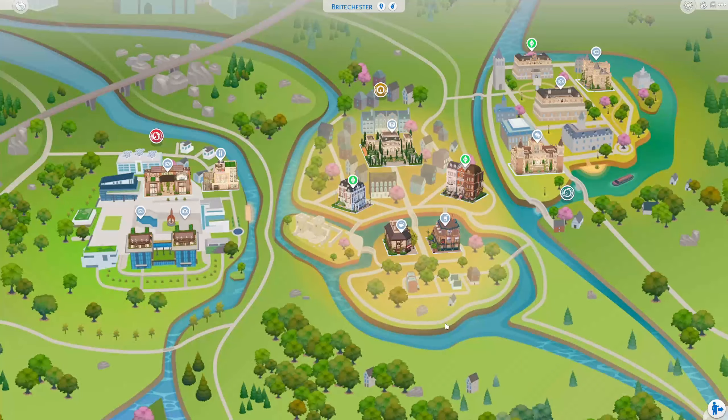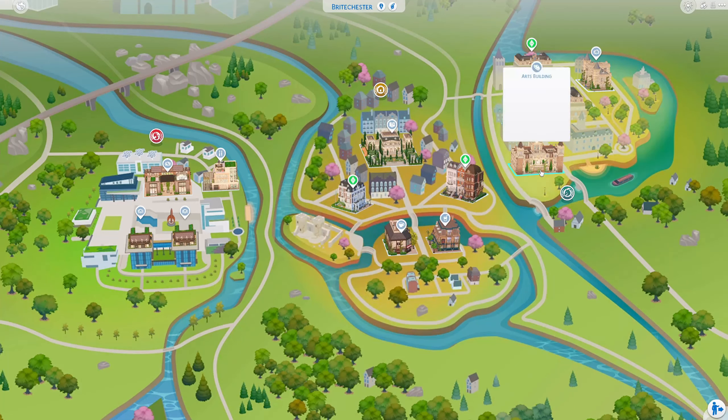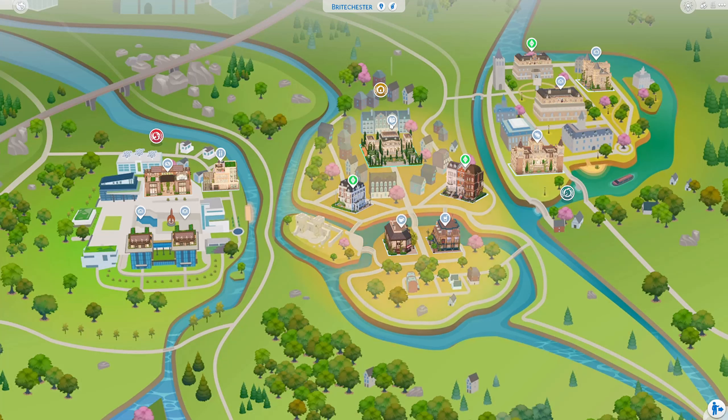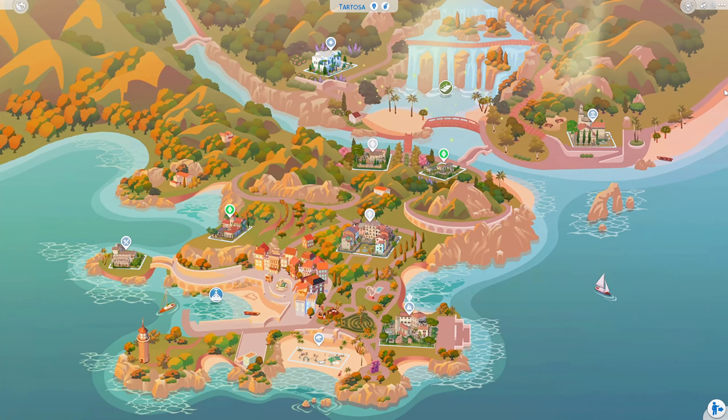Before we leave Brightchester, I want to tell you something interesting I found. There is a science and tech building that's a makerspace location, which sounds so cool. Then there's also an arts building — it really shows what the schools have and what they value. There's an art society club/organization in Brightchester and a science-tech type organization in Foxberry.